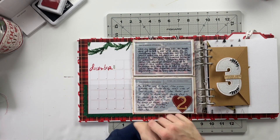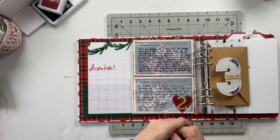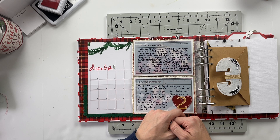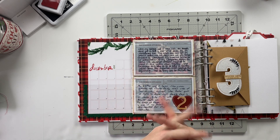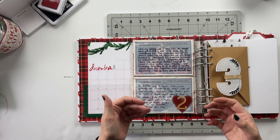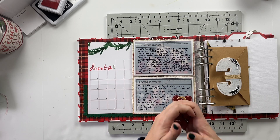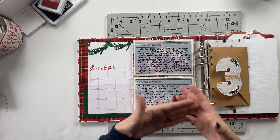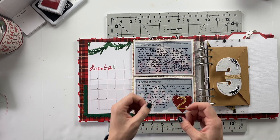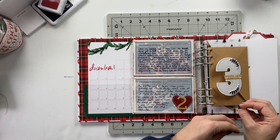Hello friends and welcome back to my crafty space. My name is Crystal and in today's video we're going to be working on my second story in my December Daily 2021 album. For today's story I am using the prompt or story lens of telling a past Christmas story — a childhood Christmas story. This is one of the stories I like to add every single year into my December Daily albums and I typically include a story from both my own childhood as well as my husband's childhood.